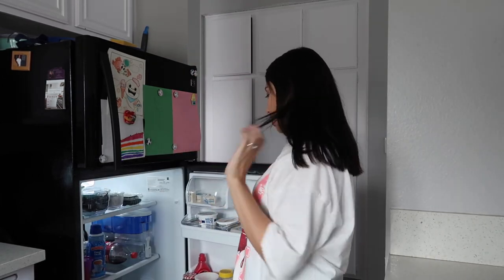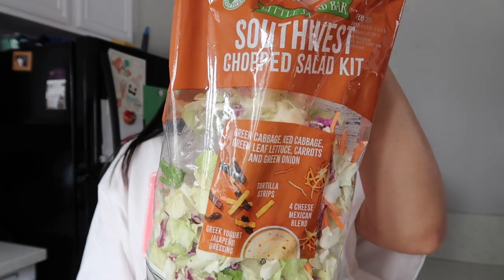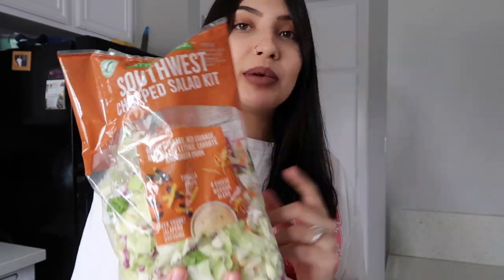It's now time for lunch. I don't know what it is about today, but I don't really have an appetite even though I had a lighter breakfast. I'm still not that hungry. Jade is napping so I'm going to find something really quick. I'm going to get a bowl of this Southwest chopped salad kit — it has tortilla strips, Mexican blend cheese, and a Greek yogurt jalapeño dressing. I also have some leftover chicken from burritos I made the other night, so I'm going to add that in to get some protein.